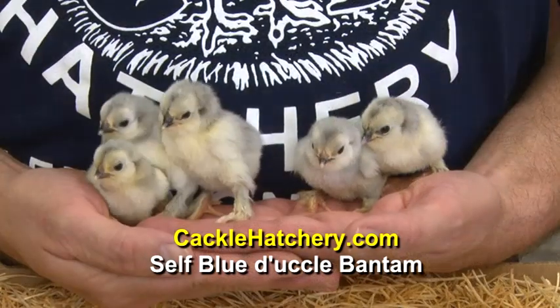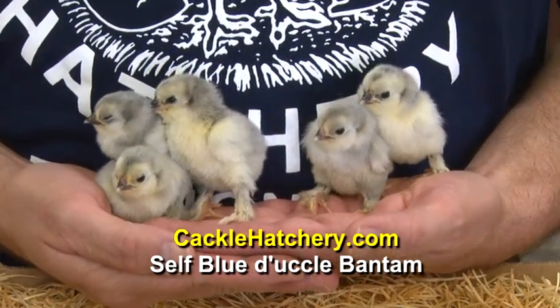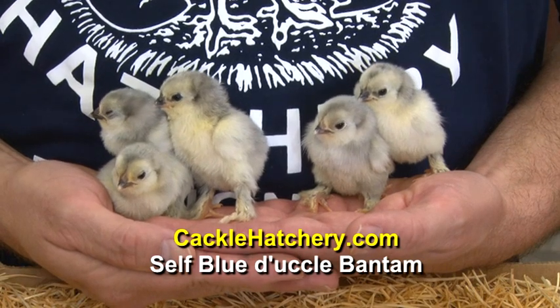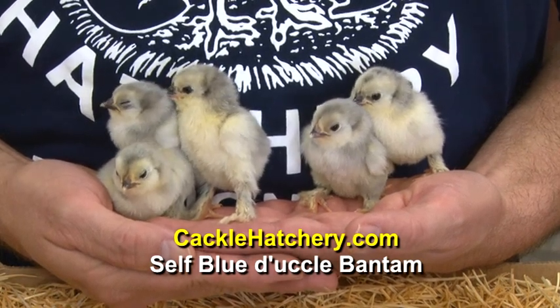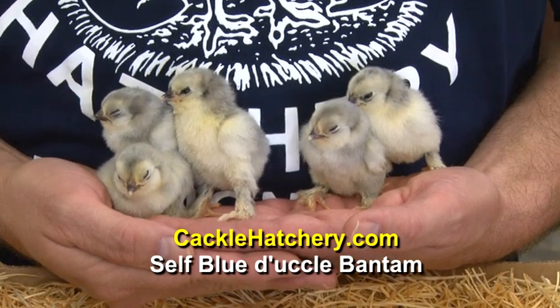This is the Self Blue D'Uccle Bantam. The D'Uccles are a miniature-sized chicken. They have booted feathers down their legs and down their toes.